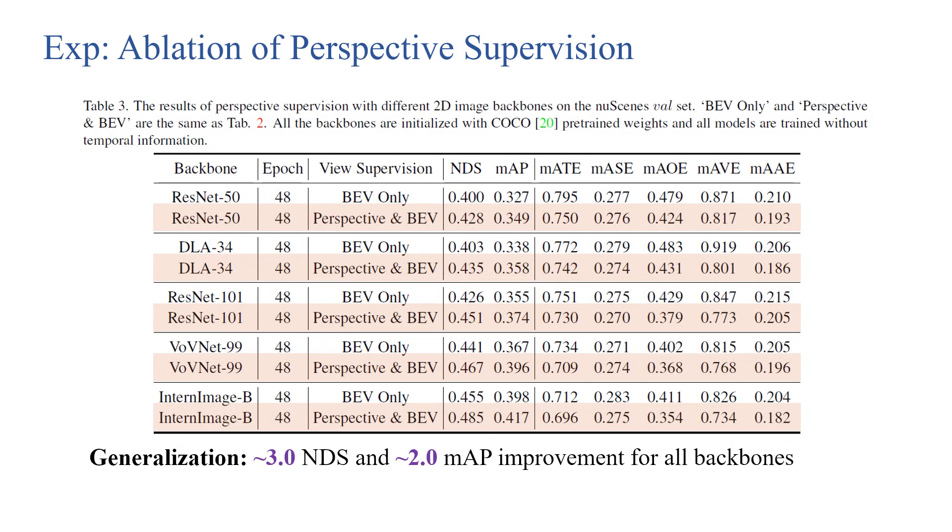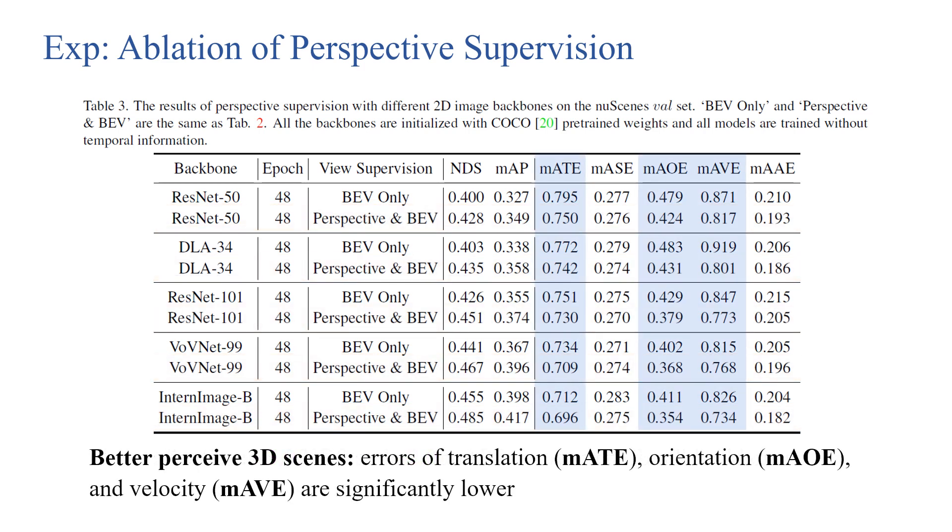Ablation study confirms the generalization of our proposed perspective supervision. For all backbones, it improves around 3.0 NDS and 2.0 mAP, which is a significant improvement. Furthermore, with perspective supervision, the translation error (mATE), orientation error (mAOE), and velocity error (mAVE) are much lower. This indicates that perspective supervision is helpful for the backbone to perceive 3D scenes and capture these related attributes.